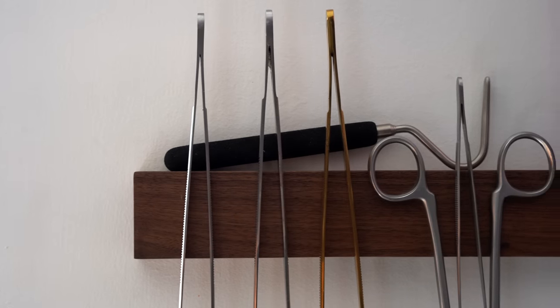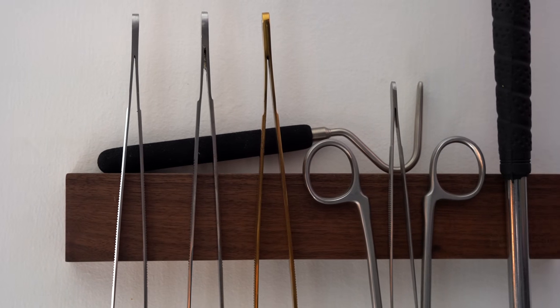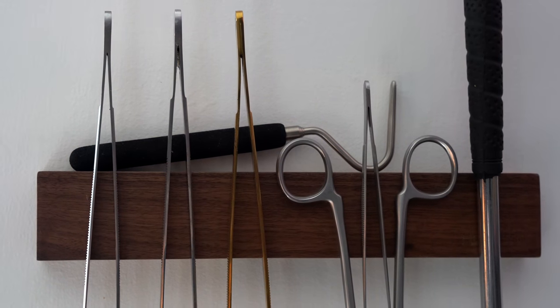The next thing I want to share is something you probably already know exists, but I decided to use it for a different purpose than what it's intended for: one of those magnetic knife holders — like a kitchen knife holder. It's just a magnetic strip you put on the wall to stick kitchen knives to. The application I decided to use it for was for hanging all of my different feeding tongs, snake hooks, and forceps.